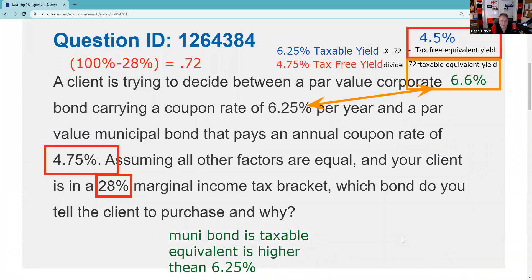So which bond do you tell the client to buy? We tell the client to buy the muni bond, because its taxable equivalent yield of 6.6% is higher than six and a quarter percent. I also could say you should buy the muni because the tax-free equivalent of the corporate bond is less. Two ways to approach that. Hope you found that helpful. I'll put this in all the playlists. Remember, inch by inch, your Series 7 is a cinch. Yard by yard, your Series 7 is hard. I'll see you for the next explication request.